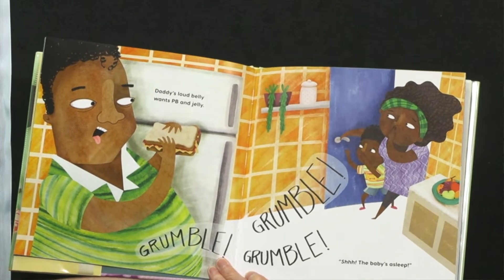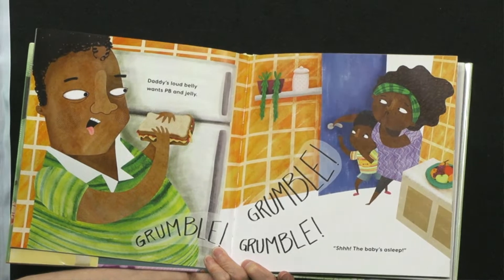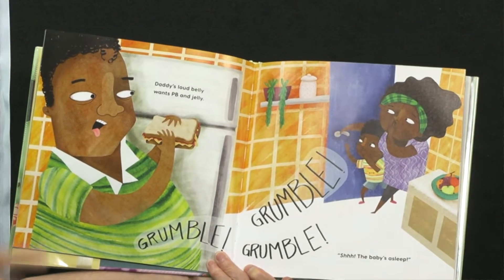Daddy's loud belly wants PB and jelly. Grumble, grumble, grumble. Shhh! The baby's asleep.